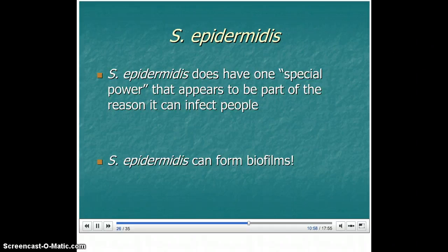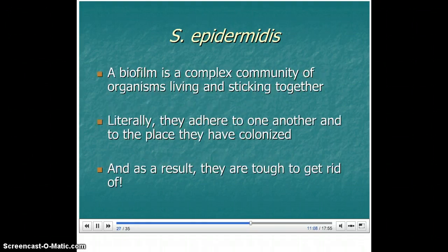Staph epidermidis has one special power that appears to be part of the reason it can infect people: it can form biofilms. A biofilm is a complex community of organisms living and sticking together. Literally, they stick together — they adhere to one another and to the place they have colonized. As a result, they're really tough to get rid of.